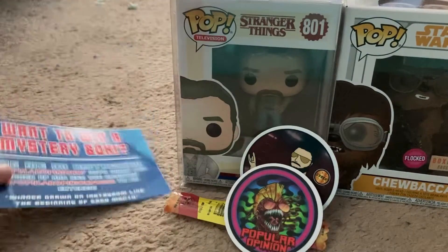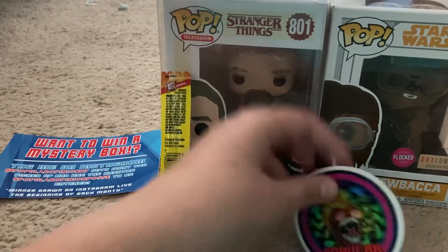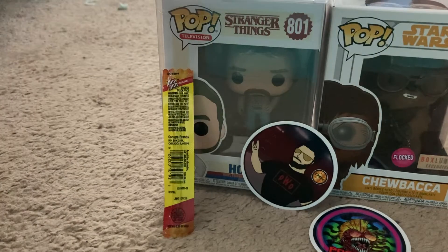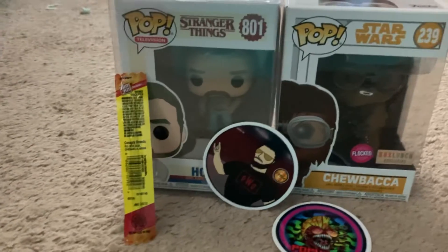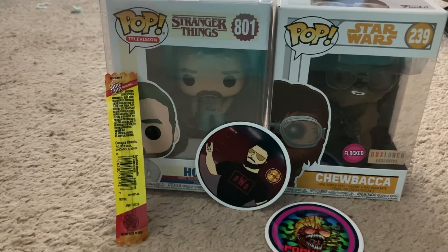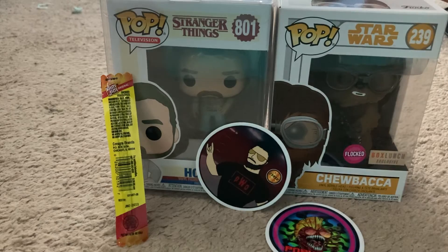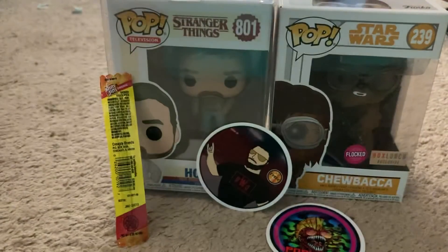Alright, well guys, that is my pickup from Popular Opinion. I'm going to go now and snap into a Slim Jam. I'm going to go enter this contest. Thank you guys for watching — as the pop seal says, coming to the corner, the Nerds Corner Collectibles. Anyway guys, make sure to like, comment, and subscribe. And until next time nerds, see ya!